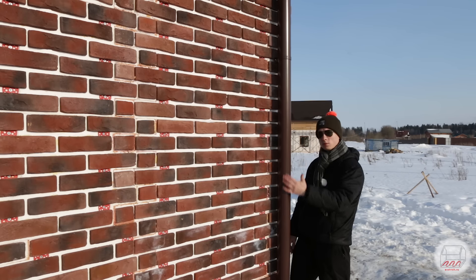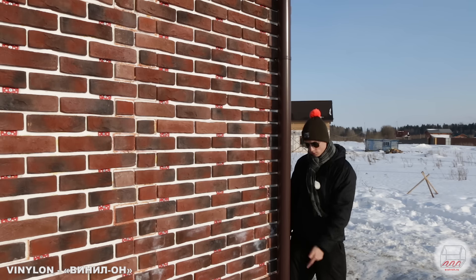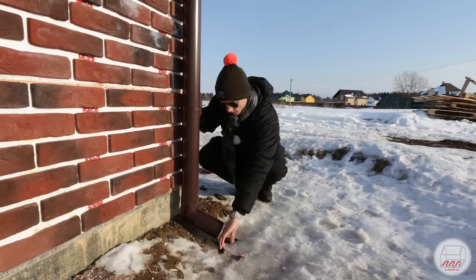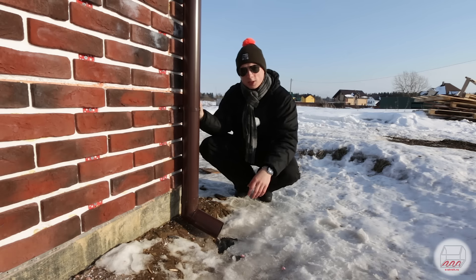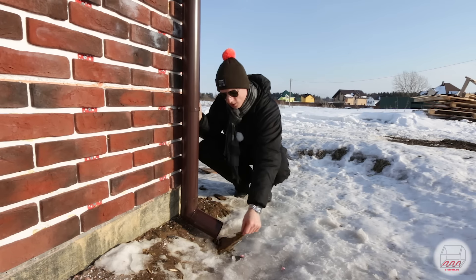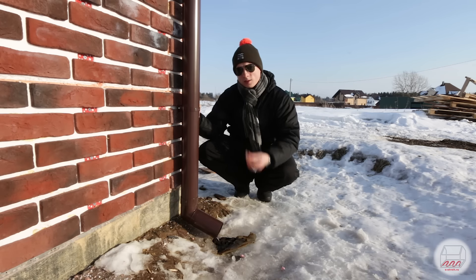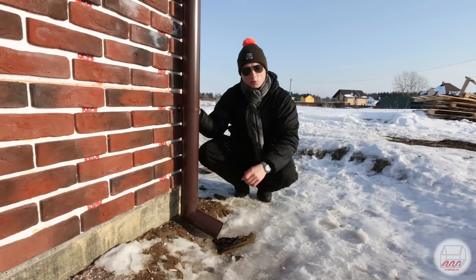Также поставили водосточную систему — пластик, пластиковая труба фирмы Винилон. Вода стекает в дождеприемники. Помните, что мы вместе с УШП делаем сразу же дождеприемники? Вода с водосточки истекает прямо в дождеприемник. Вадим, наш бригадир, все вывел, но не убрал пленку. В общем, вещь удобная — дождевая вода не скапливается вокруг дома, вся стекает в нужном направлении.